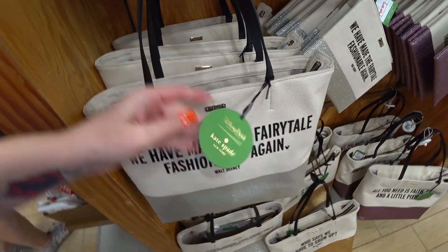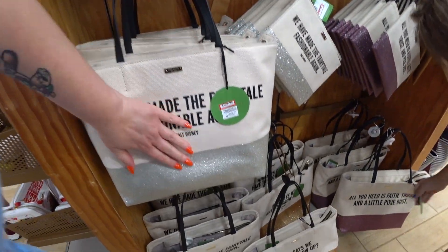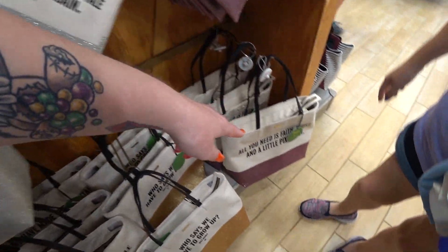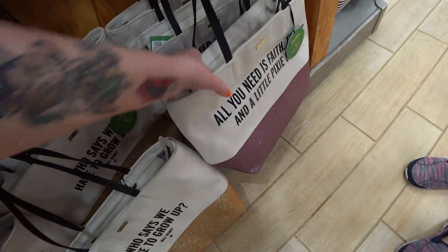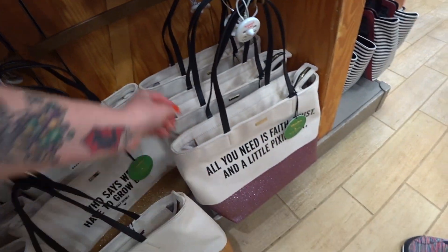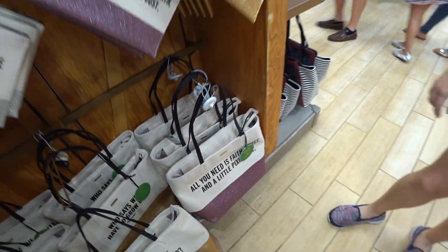Oh my gosh, they have a bunch of Kate Spade! So they have the taupe that says 'We have made the fairy tale fashionable again' — it has a silver glitter. And then there's a purple glitter. I like this one — 'All you need is faith, trust, and a little pixie dust.' This is $109, and it was $198. Dang, that's half off!